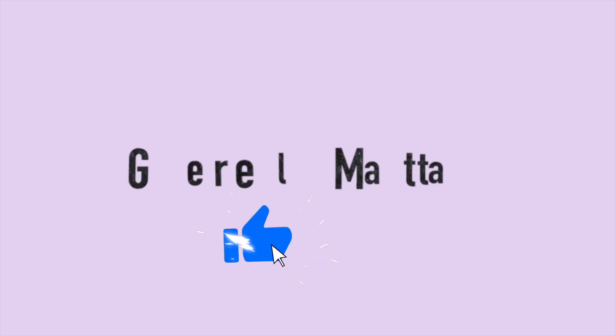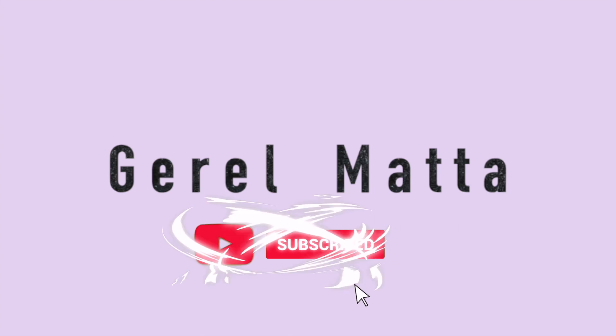Before we get started, please don't forget to like and subscribe to my channel if you haven't already. You can also click the bell to be notified whenever I upload a new video. If you like this type of content, don't forget to share it as well. I am not ranking any of these palettes — I'm just going to show you them.